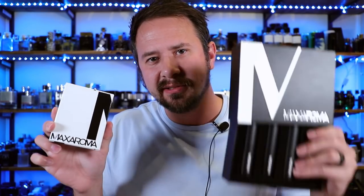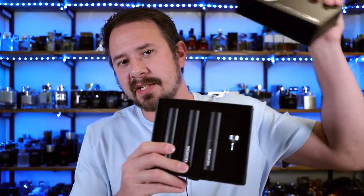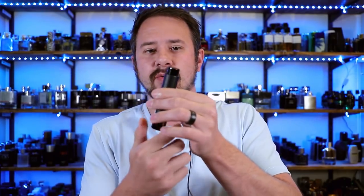The old packaging looked like this — not too bad — but the new one is a little bit better. It slides out and you've got three lipstick atomizers, eight milliliters each, and a funnel as well. Each one has the name of the fragrance on a sticker on the back. You just twist it, spray it on, twist it back. Really nice to take when you're traveling. I haven't sprayed any of these, so I'll just seal these up and ship it to one of you.